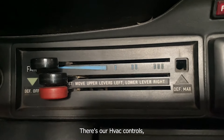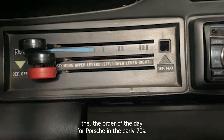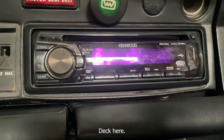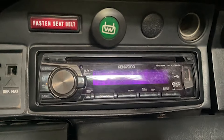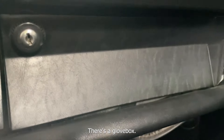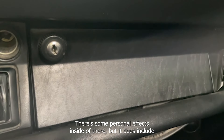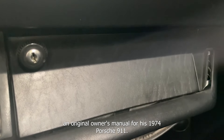There are the HVAC controls — the order of the day for Porsche in the early '70s. And there's a modern Kenwood deck here — take a look at our detailed listing for lot 222 for the details of that. There's a glove box; I'm not going to open it now as there are some personal effects inside, but it does include an original owner's manual for a 1974 Porsche 911.